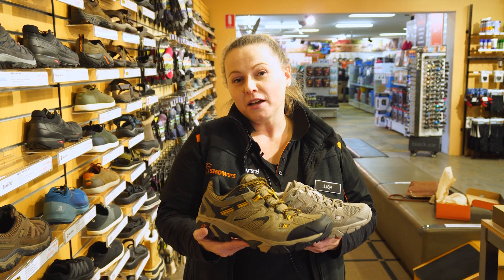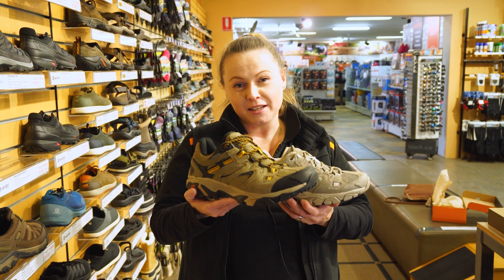If you're looking for a lightweight, waterproof walking shoe that's great for outdoors and travel, then the Hi-Tec Ravus Vent is the shoe for you. Let's have a chat about it.